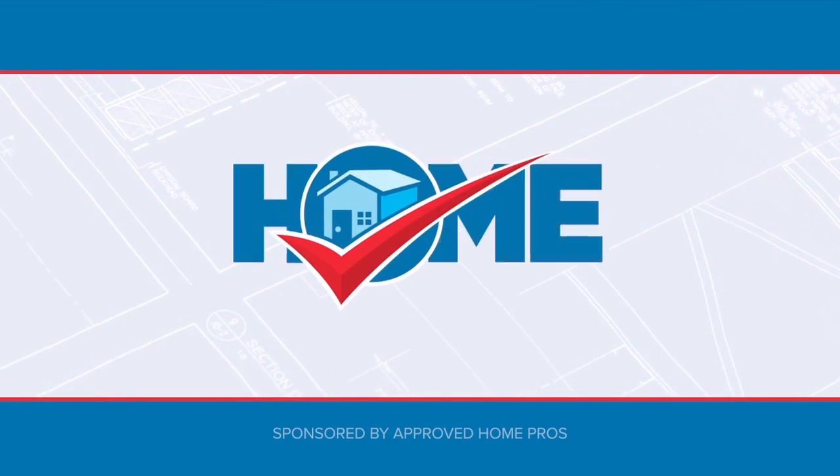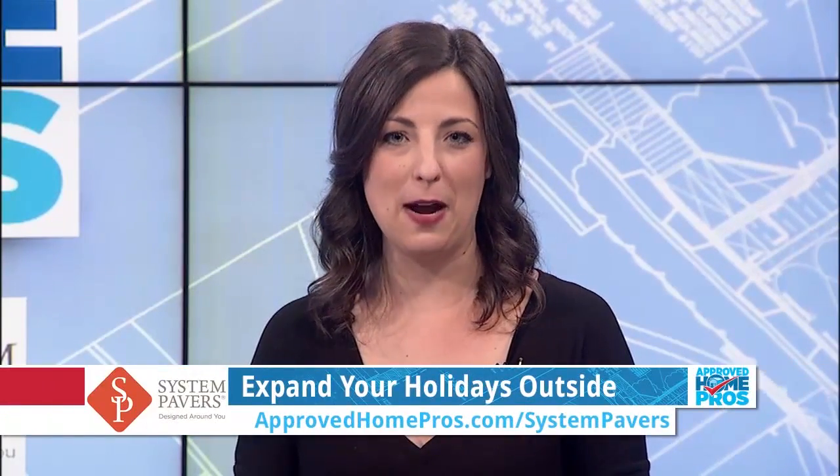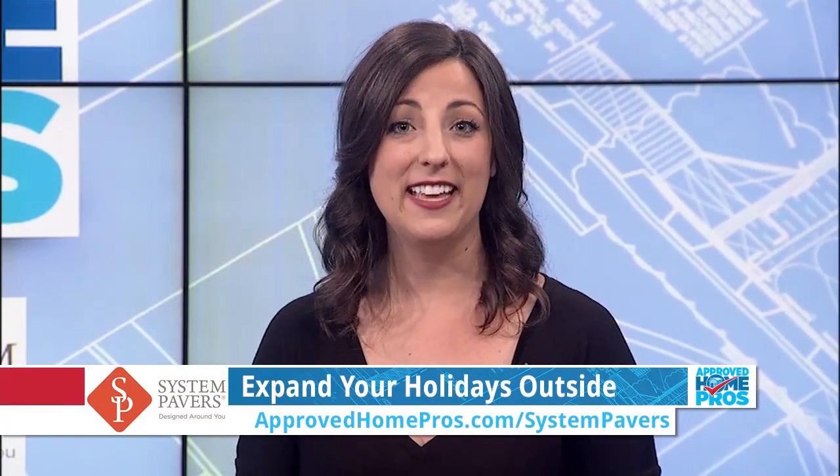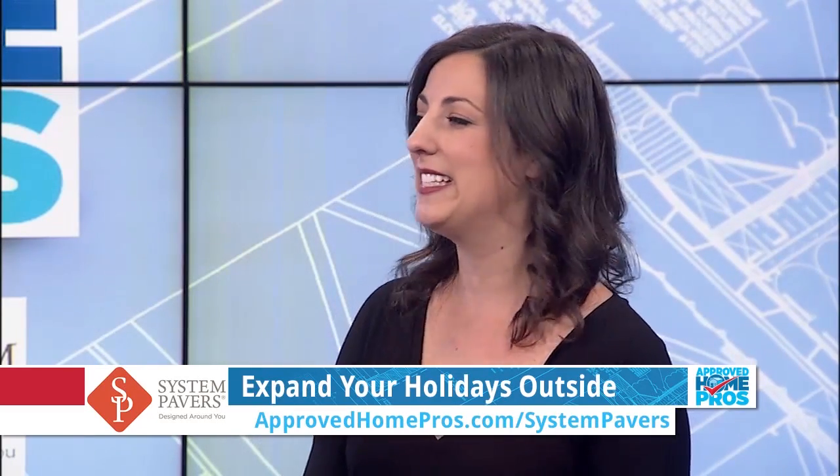It's time to check in with Approved Home Pros. One of the benefits of living in Southern California is the opportunity to use our outdoor spaces all year round. Thanksgiving is a perfect example. That's why System Pavers Design Consultant Dan Estell is here. Thanks so much for joining me. Glad to be here.